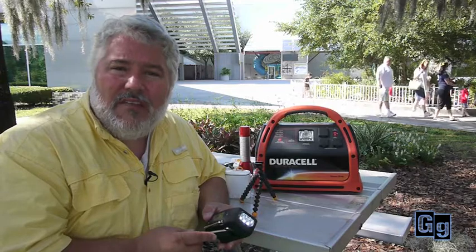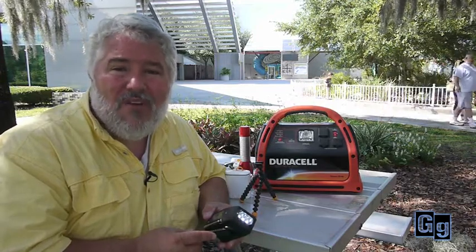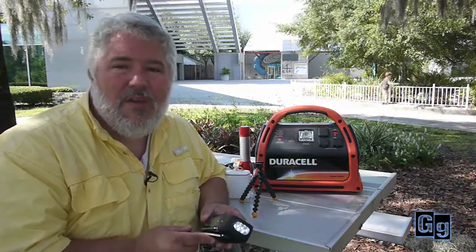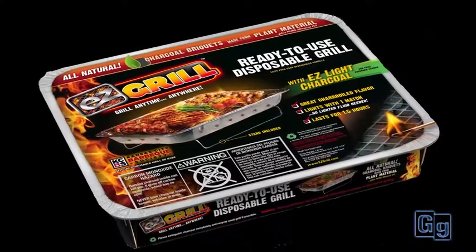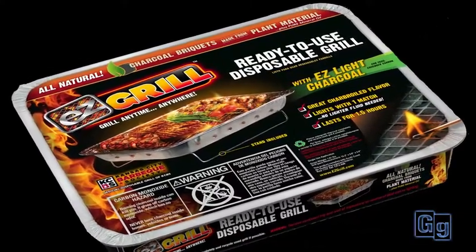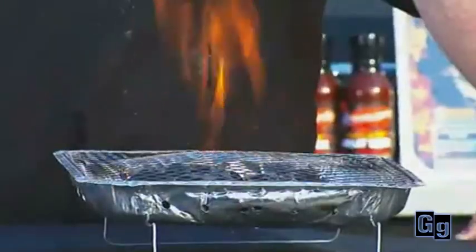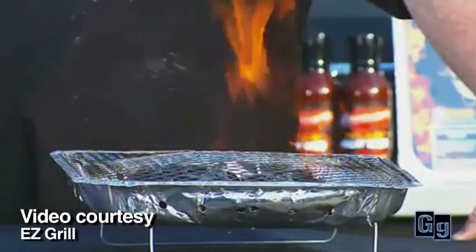So after a couple of days of eating granola bars and cold ravioli out of the can, it's time for a hot meal, right? People think they're going to go out and just get a propane tank, fire up the grill and cook some food. It's not going to happen. Propane tanks are the first thing to go when everyone hears the word hurricane. So try this — the EZ Grill. It's a disposable charcoal grill. Just rip it open, light it, cook your food, throw it away. No muss, no fuss.